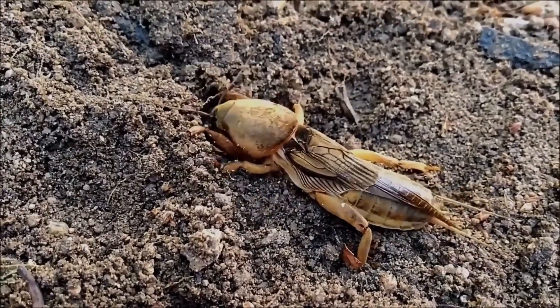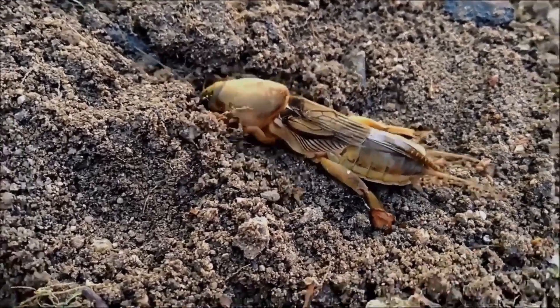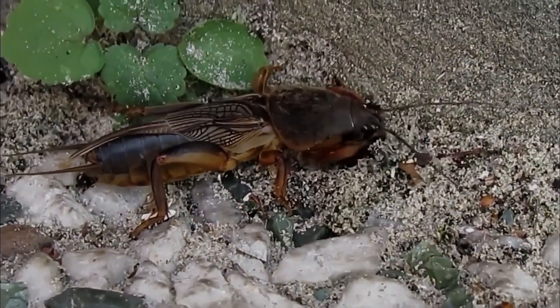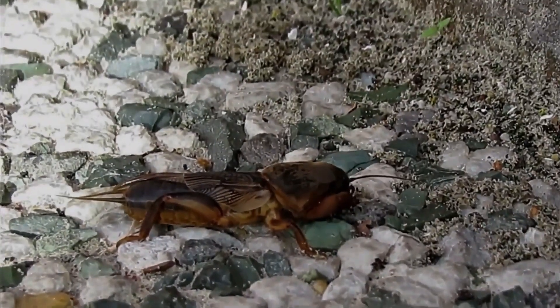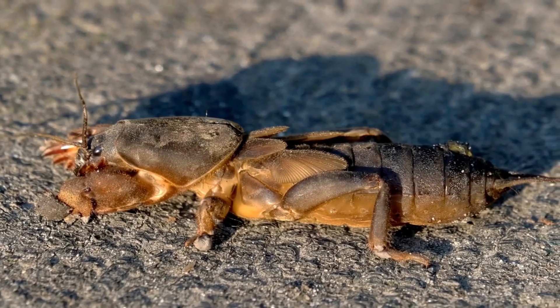Unusual facts about Mole Crickets — 10 facts. 1. Males sing underground using their wings. 2. Despite being burrowers, they're great swimmers. 3. They can fly long distances if needed. 4. Their shovel-like forelimbs are built for digging. 5. Can burrow in seconds when threatened.